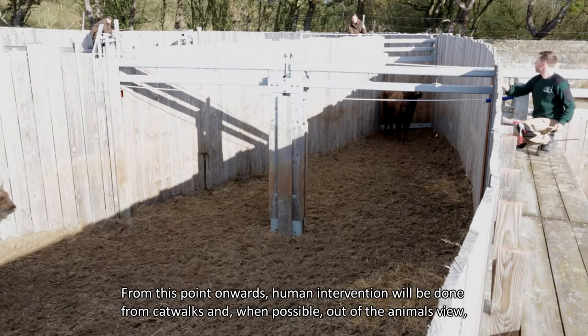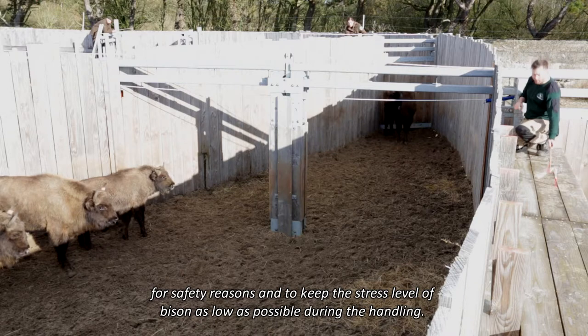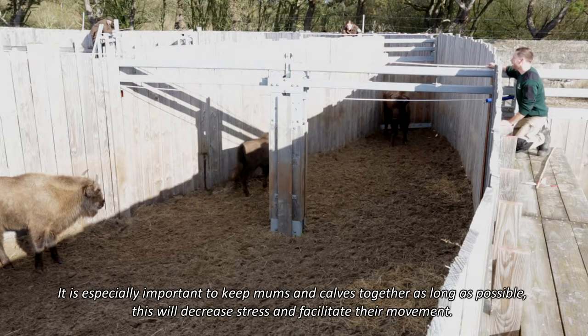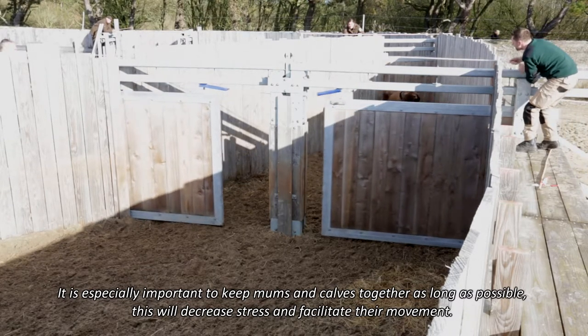From this point onwards, human intervention will be done from catwalks and, when possible, out of the animals' view, for safety reasons and to keep the stress level of bison as low as possible during handling. It is especially important to keep mums and calves together as long as possible, as this will decrease stress and facilitate their movement.